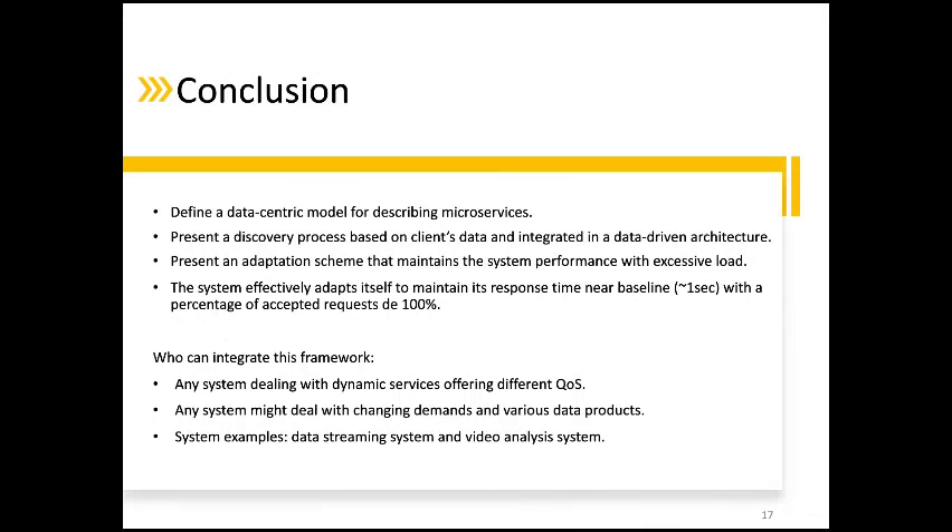In this work, we presented a standalone data-driven service discovery framework that allows data providers to discover available services depending on their data while providing a quality of service guarantee. Results showed that the platform is able to maintain its response time around one second and the percentage of accepted requests at 100% when receiving excessive load. It was able to achieve that by adapting itself to the incoming load and keeping a sufficient number of DMG instances to process all incoming requests. Our framework can be useful for current cloud and edge-based systems, such as video analysis systems.